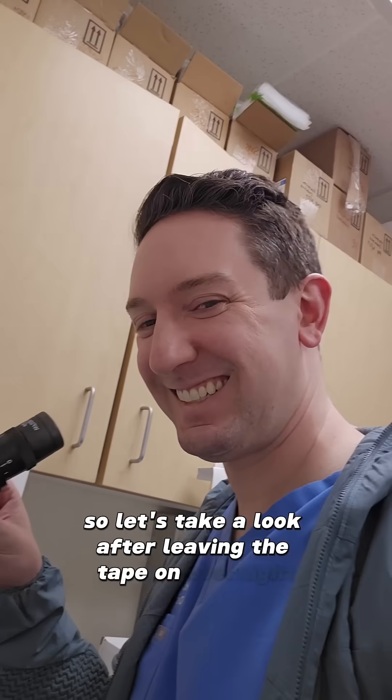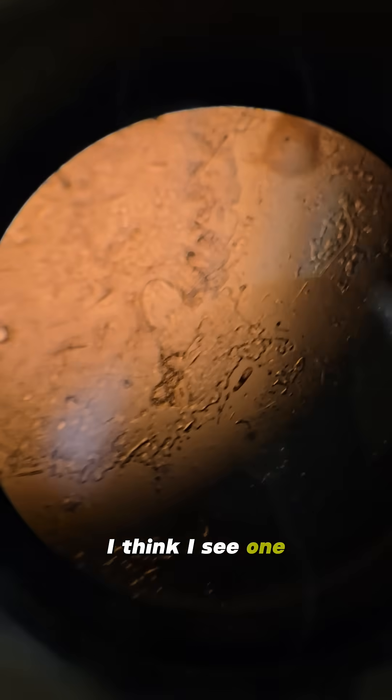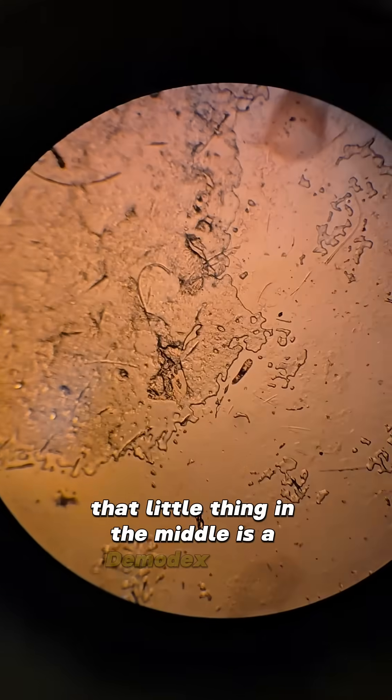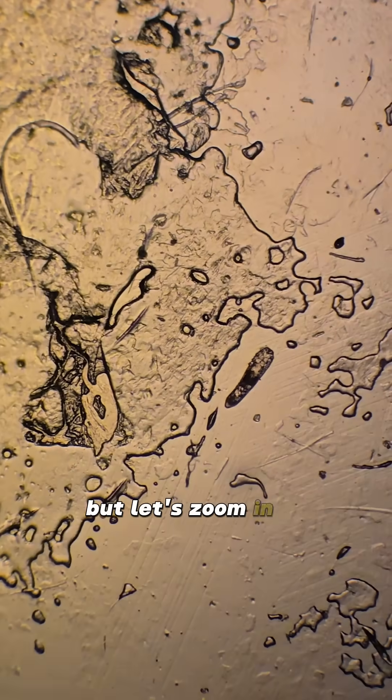After leaving the tape on overnight, this is what I found. What is that? I think I see one. That little thing in the middle is a Demodex mite from my skin, which is kind of scary, but let's zoom in on it.